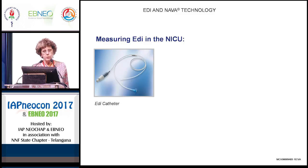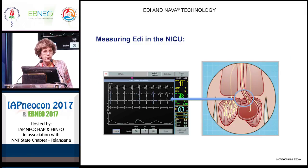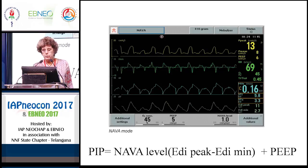This is the catheter, which is placed as an NG tube and can be used for feeding — so you do not need two NG catheters placed. The catheter has a series of electrodes that allow you to see exactly that the catheter is in an appropriate position. So it's very easy to place — in our unit, the nurses do it. You get a waveform that shows it's in the right position.